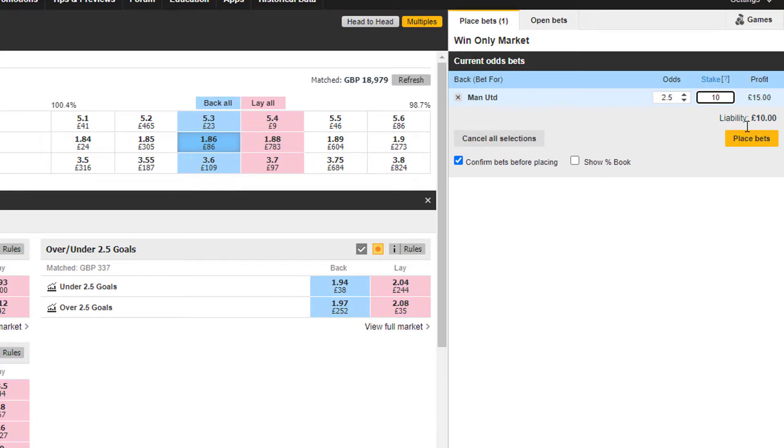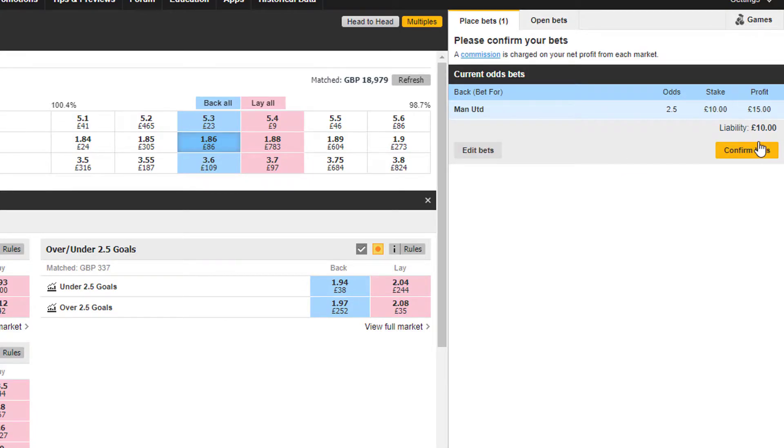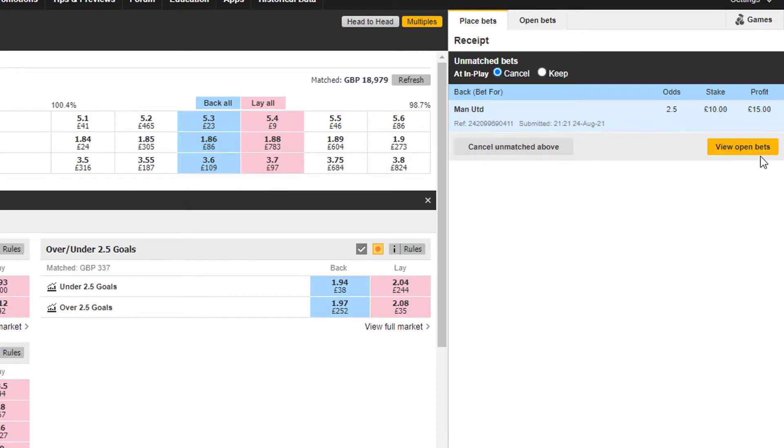You have to click on the back box, set the odds and enter the stake you want to use, and then press confirm bet. That is quite a laborious process, especially when you're trading in-play — the price is going to be moving so quickly that by the time you've gone through that process the odds are going to have moved and you're going to misplace your bet in the market.